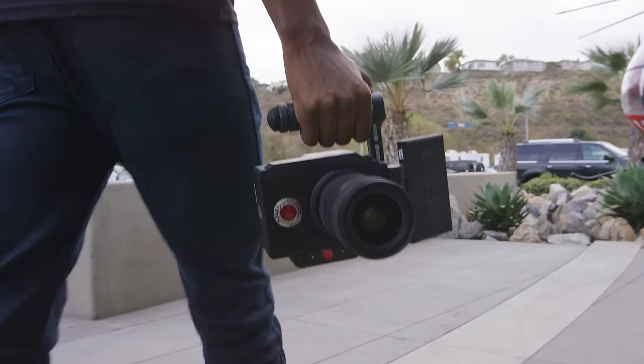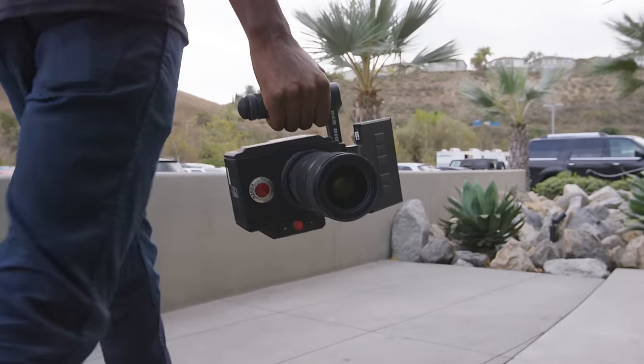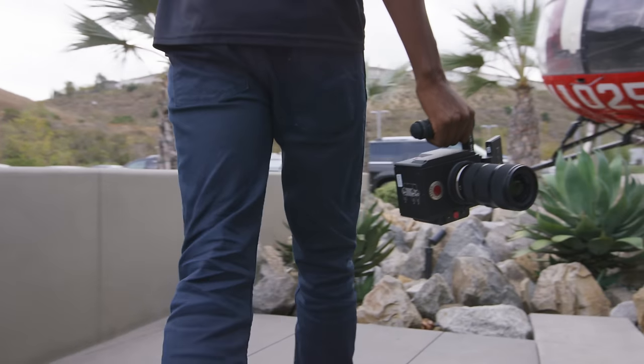So there you go, guys — that's my hands-on and impressions of the Red Raven. Too cool not to share. I hope you guys enjoyed, and I'll see you guys in the next one with some more crispy video. Thanks for watching. Peace.